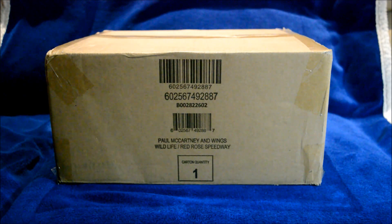Hello Beetle friends, and hello to everybody else watching. Today I'm going to show you an exciting new item that just arrived in the mail today. The item is currently in this package right here, and it's the new Paul McCartney and Wings 1971-73 box set.